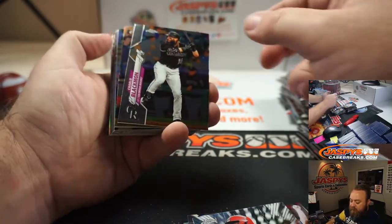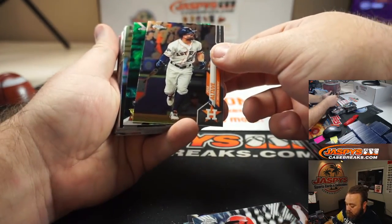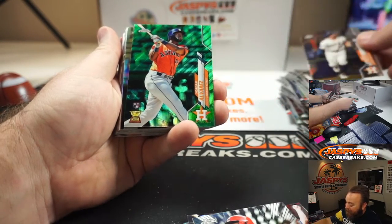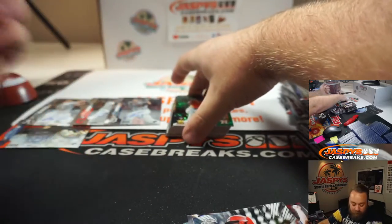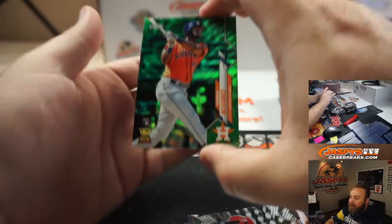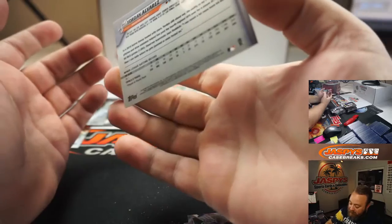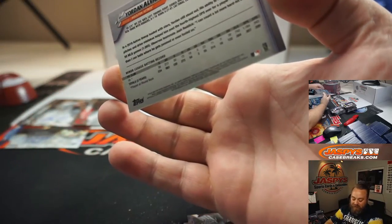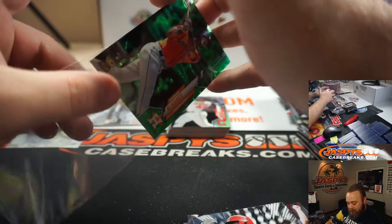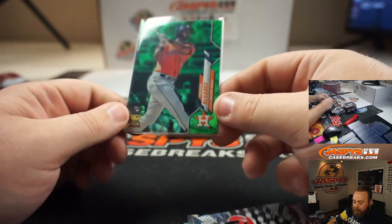Arton, just a heads up — there's only a minute left in the stream, so I'm going to get through this. Ooh, is that Yordan Alvarez? It is. Yordan Alvarez, Rookie Green Wave — that's numbered 17 out of 99. Very nice, man. Congratulations!